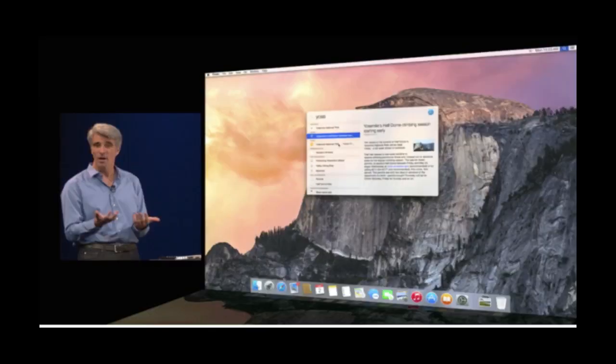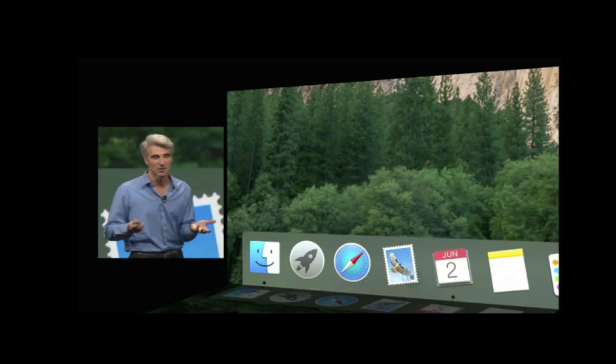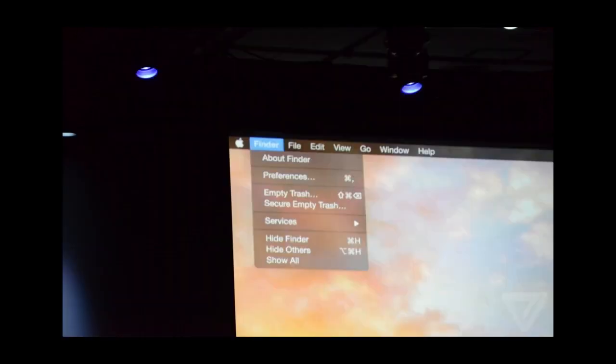Look at this picture here — you can see it has that flat design with translucent panels, and it gives it a much more modern look than the current version of OS X. The dock is also improved; it's flat with a new modern look to it.